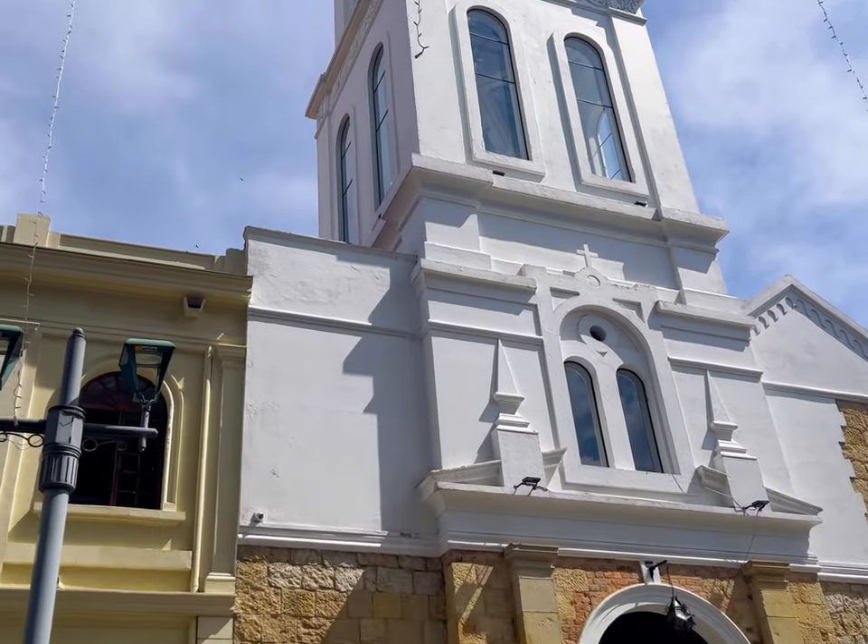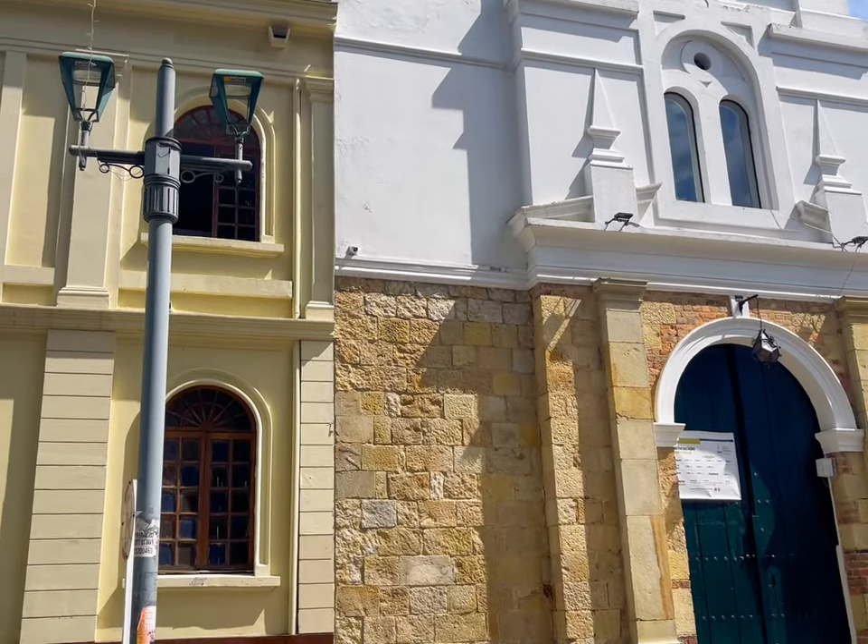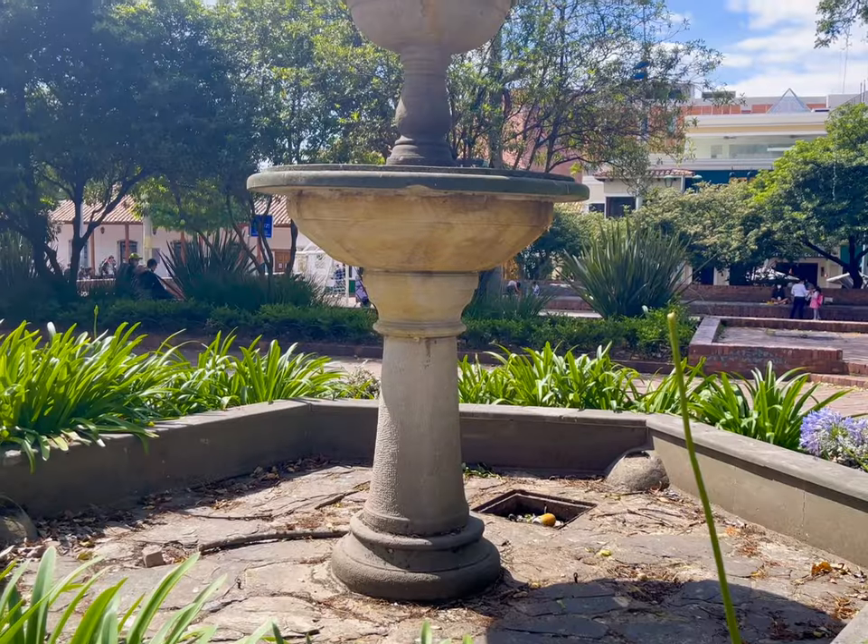Welcome to Usaquén, the first district in Bogotá, Colombia, where you can find this beautiful church, a park, and a market.